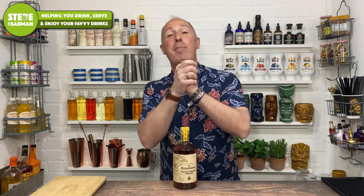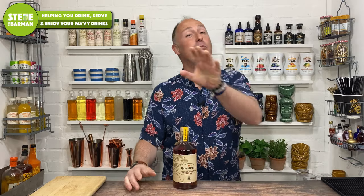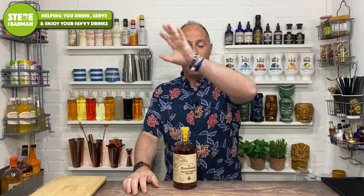Hey Spiced Rum fans, I am Steve the Barman and I'm hoping these videos help you drink, serve, and enjoy your favourite spiced rums and flavoured rums and all those kind of things. Not proper rums, I'm not about them. I'm about spiced rums and flavoured rums on Sundays. The rest of the time, I'm about cocktails. So if you like me, give me a like, give me a thumbs up, subscribe to my channel, and let's get into this.